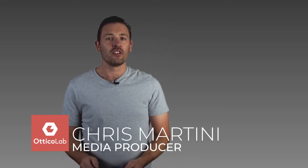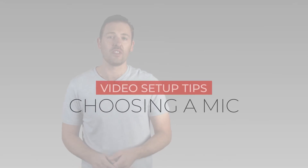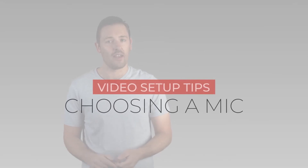Hey guys, today I wanted to expand on audio. In the previous videos I've spoken about what you can do to set yourself up for capturing better audio. Over the past few weeks I've had quite a few questions from customers and contacts asking me for recommendations on external mics for their webinars or the videos that they're making on their own.